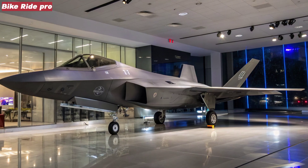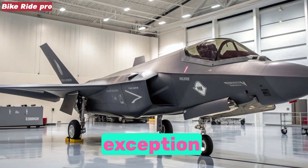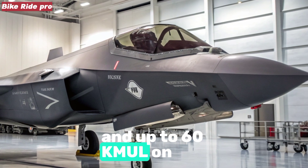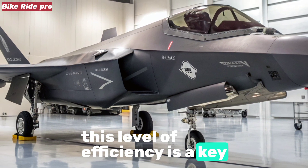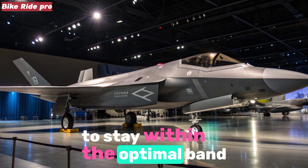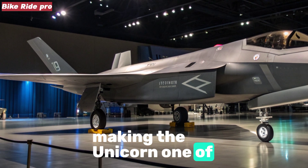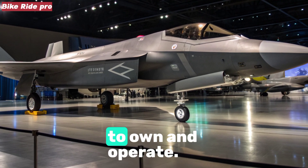Fuel efficiency. Honda motorcycles are renowned for their frugality, and the 2025 Unicorn is no exception. Real-world figures suggest an average of 50–55 km/l in city riding, and up to 60 km/l on highways, depending on riding style. With rising fuel prices, this level of efficiency is a key selling point. The eco-indicator on the instrument cluster encourages riders to stay within the optimal band, further improving mileage. Over time, this efficiency translates into significant savings, making the Unicorn one of the most economical 150 to 160cc motorcycles to own and operate.